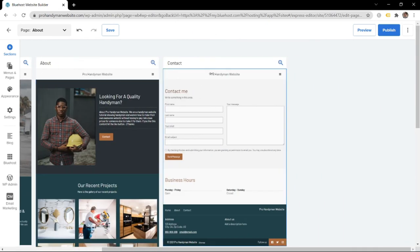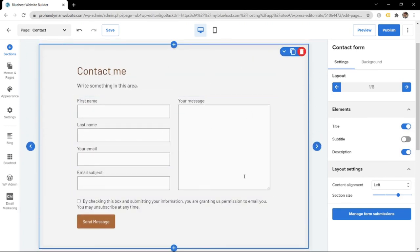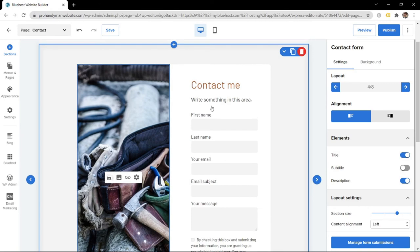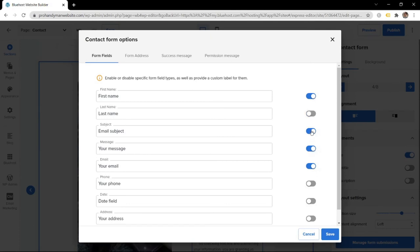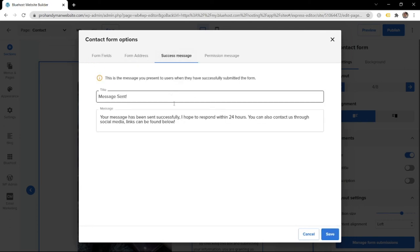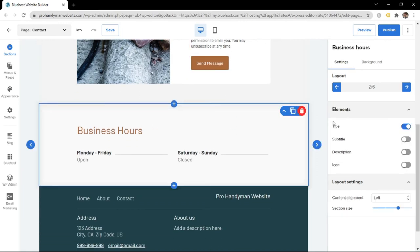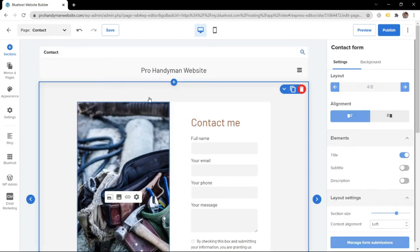Now let's change the Contact page. I don't really like this style of the contact form, so let's keep the same configuration as before - remove last name and email subject, add phone number, type in full name, set the form address, and change the success message to 15 minutes. Click Save. Also, you have the business hours section - I want to change this to a yellow background for more variation in the website.